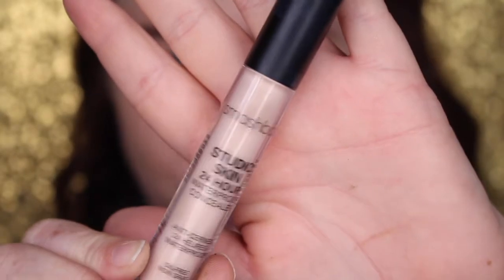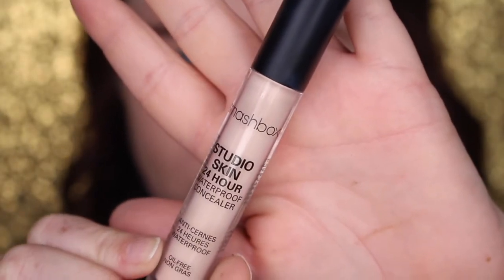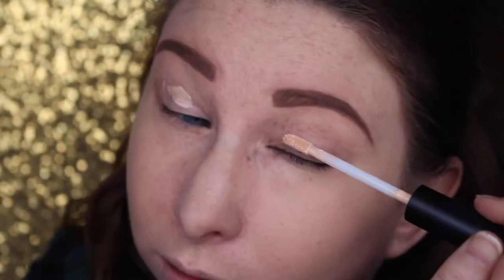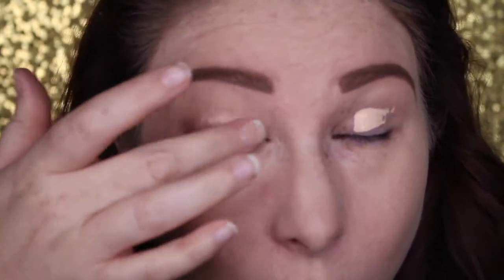I'm just going to take the Smashbox Studio Skin Concealer — this is brand new, I've only used it once so far. It's going to be in a haul coming up here shortly. But I'm just going to be using this to prime my eyelid, which I haven't used it for before, so we'll see how it goes.